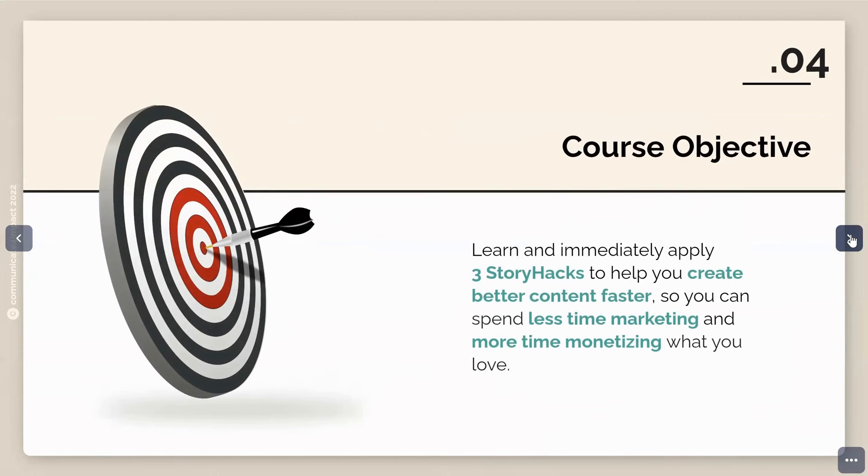The course objective is for you to learn and immediately apply three story hacks to help you create better content faster, so that you can spend less time on marketing and more time monetizing what you love. When you come back, we will get warmed up with a really fun exercise to get you in the right mindset for this course. See you soon.